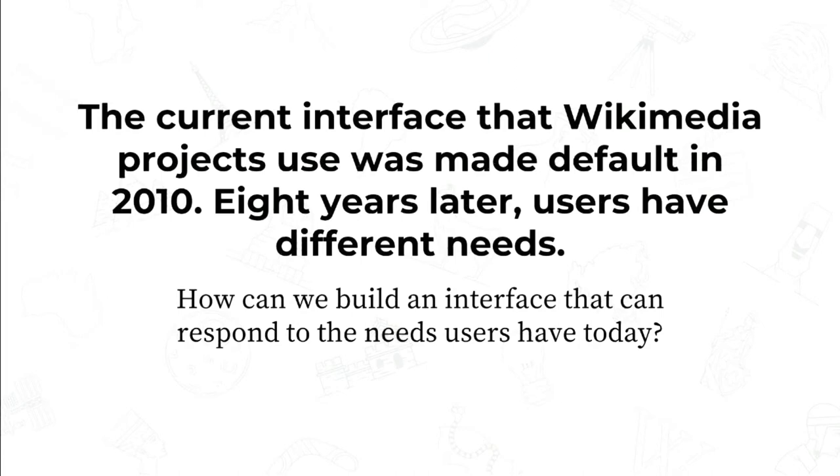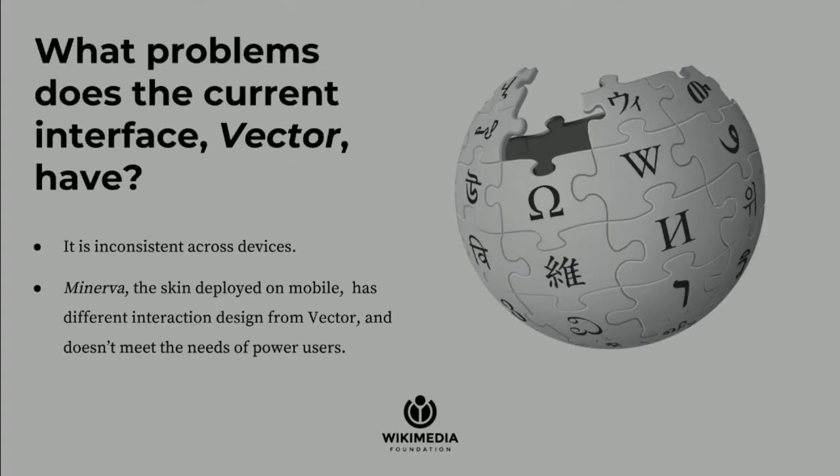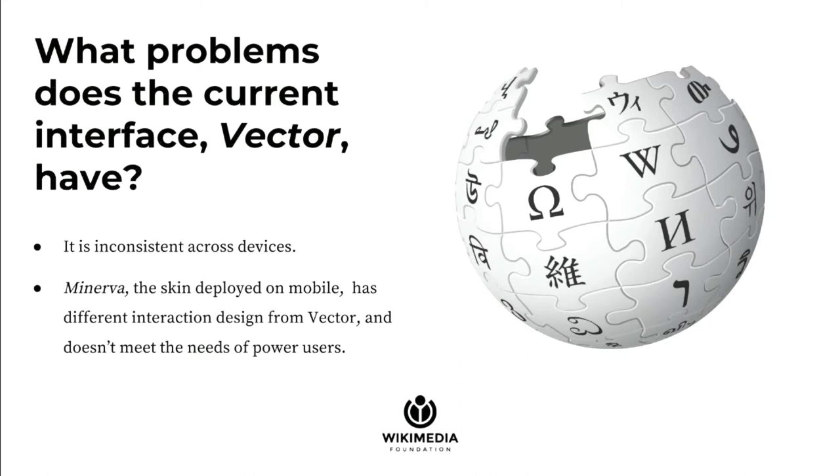We do have a different mobile interface, but that's mostly just for mobile. The main problem with Vector specifically is that it doesn't support mobile, and a lot of the workflows are not the greatest. It's basically Monobook but slightly shinier, so that actually dates back to 2004. You can see why there might be a few problems there as technologies have changed, how people interact with computers have changed, and the different devices that have come up. Minerva does solve some of the problems with mobile support by being a skin specifically targeted at mobile, but it's a different skin, so it has a different interaction design.